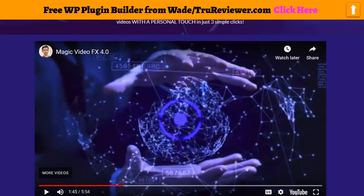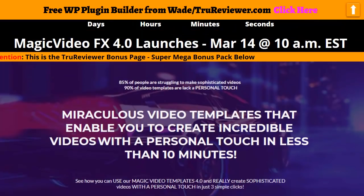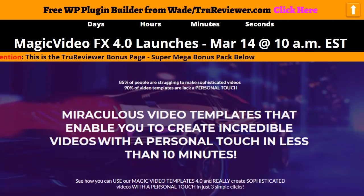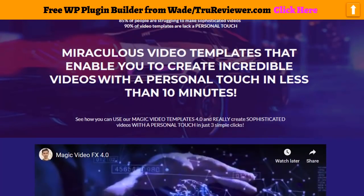I want to show you guys the bonus page I made for you. I went ahead and included a lot of these templates and stuff in here for you. Now this thing is going off tomorrow, March 14th, around 10 a.m. There's a little countdown timer right here — when that thing hits zero is the very best time to buy it. You get free commercial rights with these; they're going to be in the $20 area.